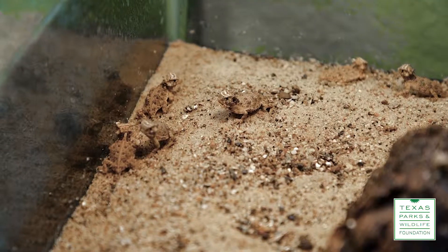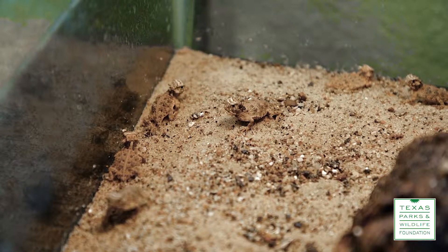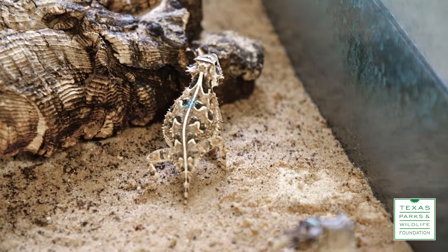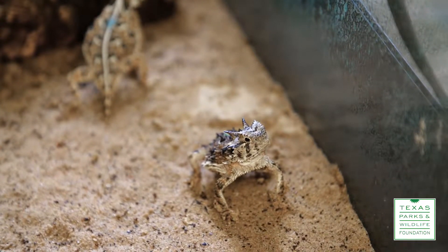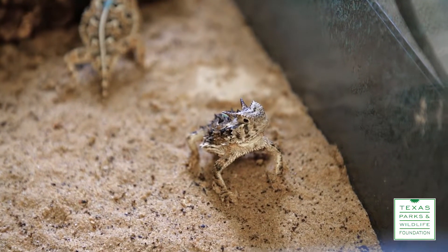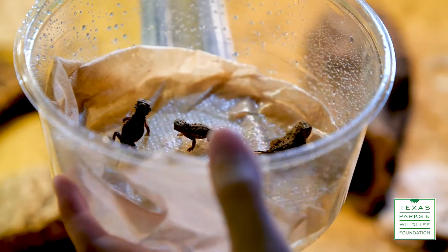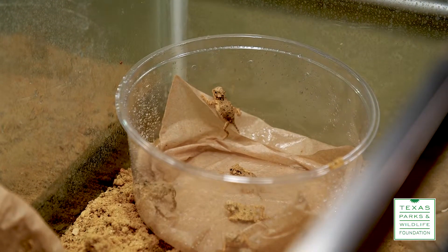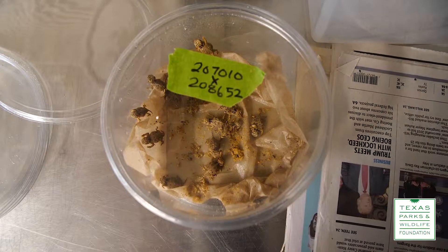We started working in cooperation with a couple of the zoos here in Texas — the Fort Worth Zoo and the Dallas Zoo — where they're doing some captive rearing of Texas horned lizards and providing us with little hatchlings to reintroduce instead of transporting the adults. The key to that is that we're able to introduce larger numbers of individuals. Last fall we were able to move 132 little hatchling horned lizards here to Mason Mountain and turn them loose.